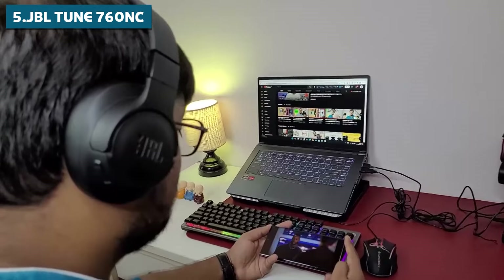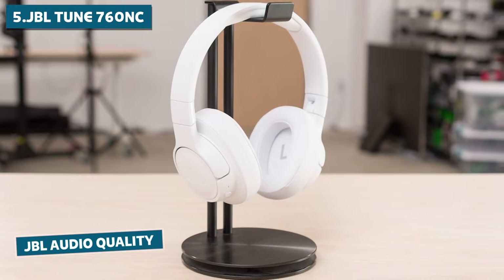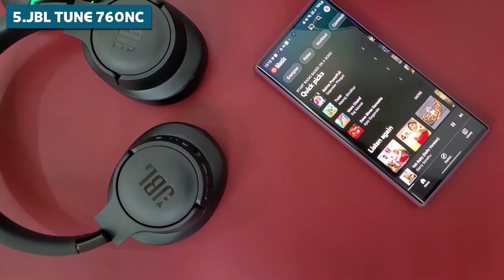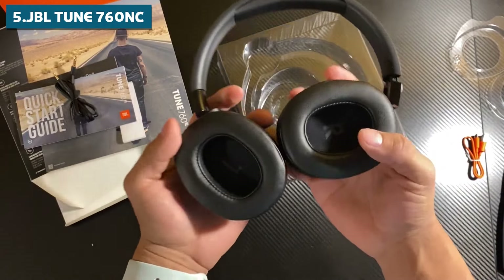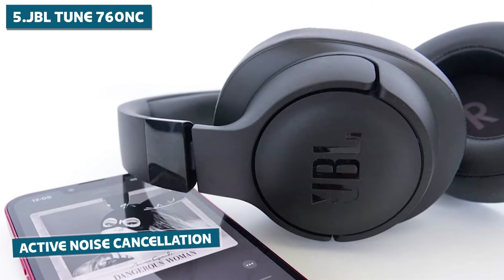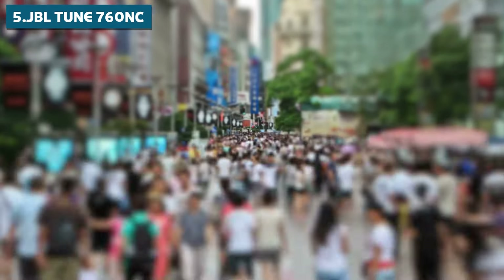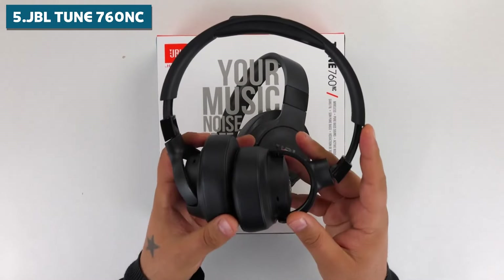Now let's talk about that sweet, sweet sound. The TUNE 760NC delivers that signature JBL audio quality with deep, powerful bass that'll have you nodding your head in no time. But it's not all about the low end — these headphones offer a well-balanced sound that'll make your favorite tracks shine. One of the standout features of the TUNE 760NC is its active noise cancellation. This tech works wonders, helping you block out the world and focus on your music, whether you're on a noisy commute or trying to concentrate in a busy office.